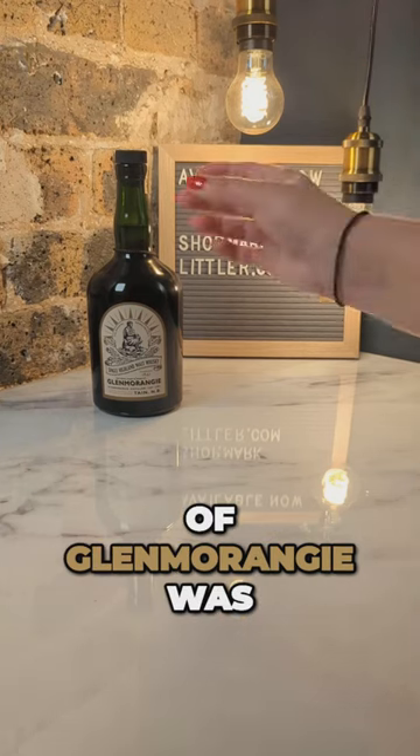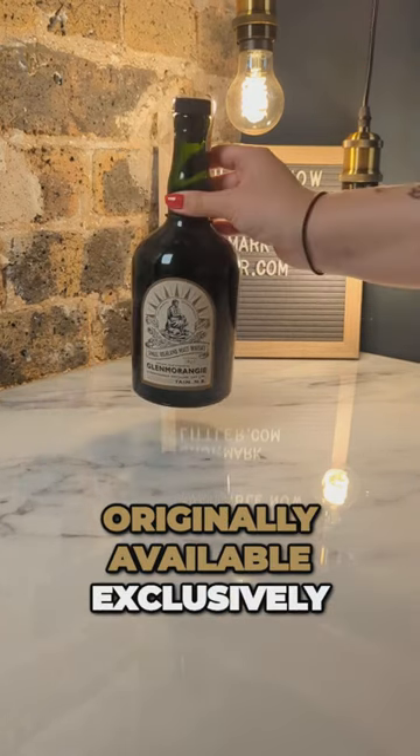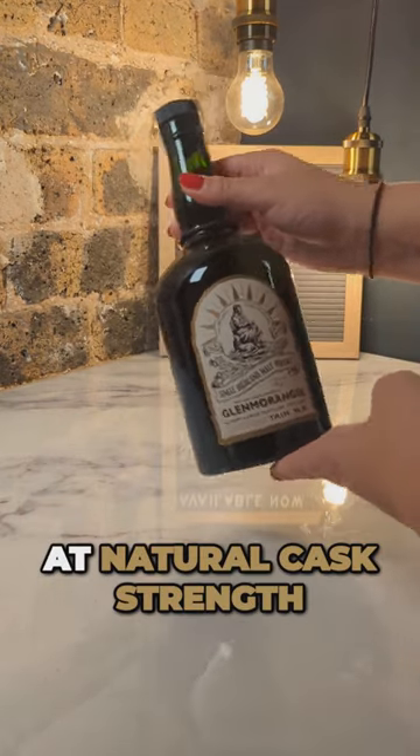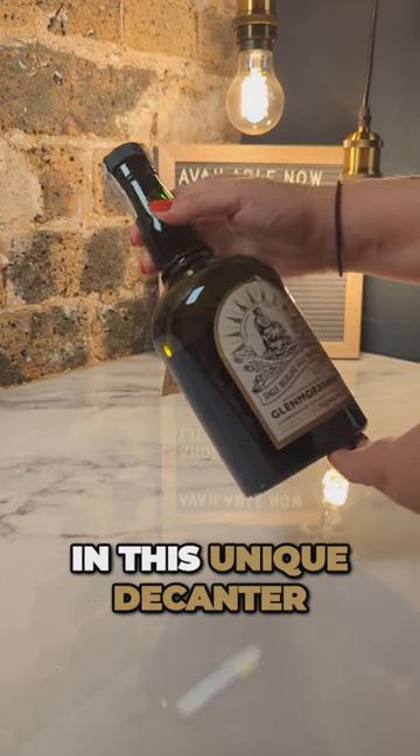This interesting bottle of Glenmorangie was originally available exclusively from the distillery speakeasy room. It was bottled at natural cask strength and presented in this unique decanter.